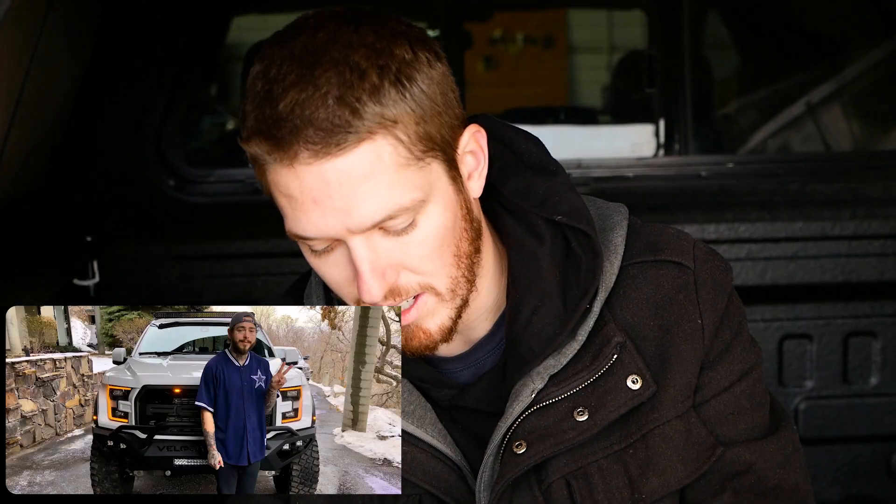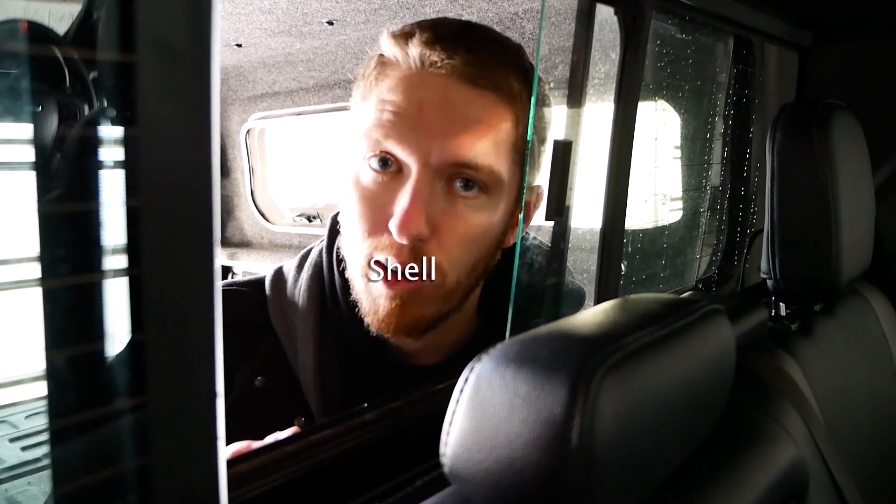If you guys haven't noticed, that was Post Malone's 6x6. And also if you haven't noticed, it is actually the next day. So if you're wondering why I'm sitting in this Raptor, it's because I'm taking it for the weekend. The dealership wants me to do a photo shoot of it, but right now I'm just taking the title cover off so that it looks better for the photo shoot.